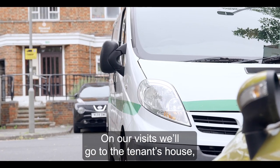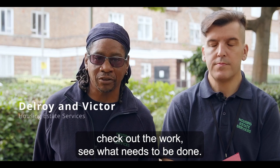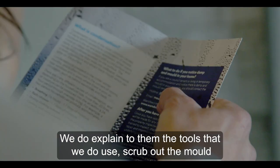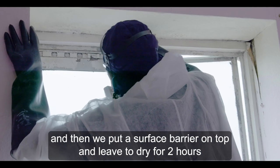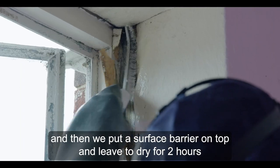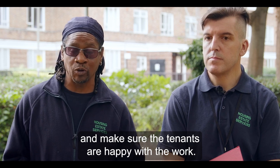On our visits, we'll go to the tenant's house, check out the work, and see what needs to be done. We do explain to them the materials that we use. We scrub out the mould and then put a surface barrier on top, leave it to dry for two hours, and make sure that the tenants are happy with the work.